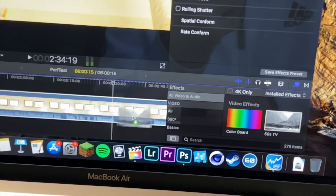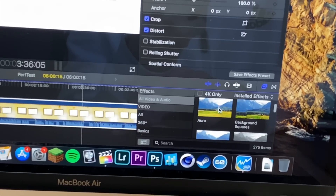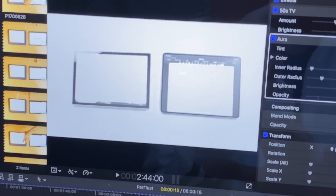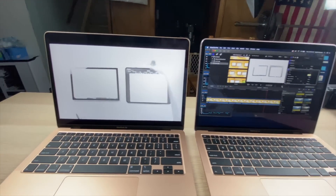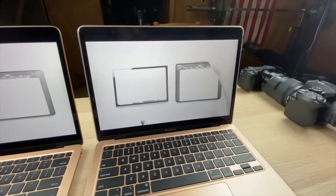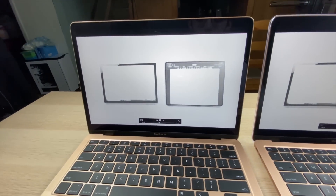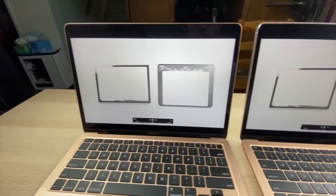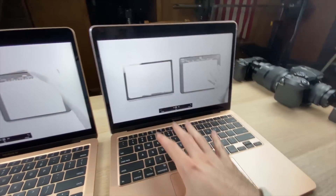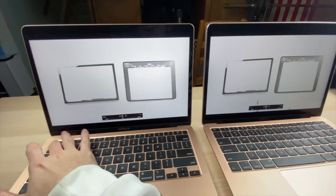Adding two effects to the timeline — '50s TV' and 'Aura' — on both laptops. Playback with both effects applied shows dropped frames on both machines. Going to the middle of the clip for a reference point, it seems equally shaky and not as smooth on both. I would have assumed the i5 would handle this better, but with the naked eye I'm not noticing much of a difference in video playback.